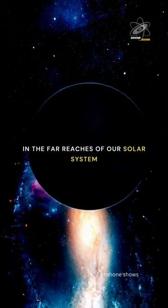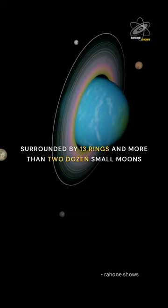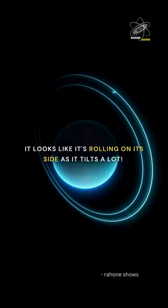In the far reaches of our solar system, there's this freezing giant ball. With a minimum temperature of minus 224 degrees Celsius, no life has ever thrived. Surrounded by 13 rings and more than two dozen small moons, it spins differently than most planets. It looks like it's rolling on its side as it tilts a lot.